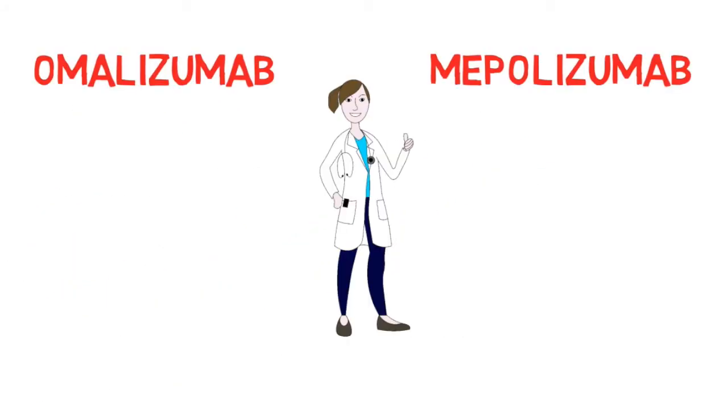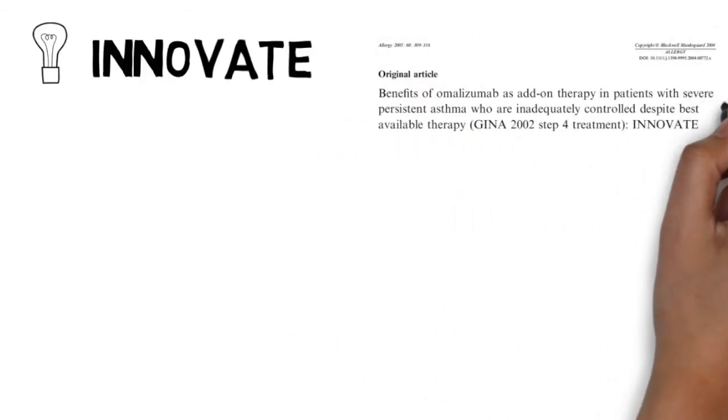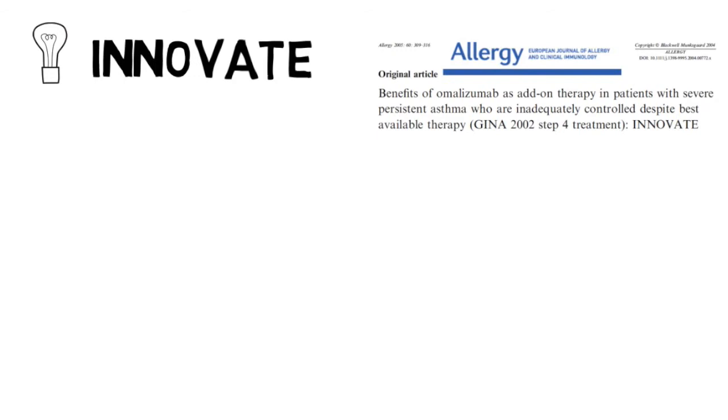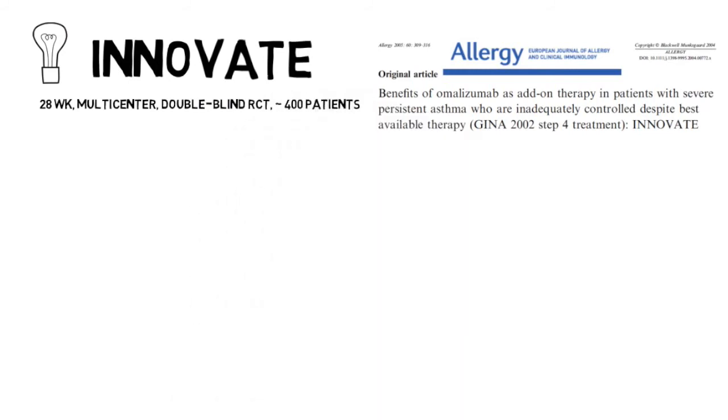Let's take a closer look at the clinical trials supporting these agents. The trials we will cover today include the INNOVATE and EXTRA trials for omalizumab, and the MENSA and SIRIUS trials for mepolizumab, each providing important evidence for the use of these biologic therapies for the treatment of severe persistent asthma. Let's start by reviewing the evidence for omalizumab. The INNOVATE trial, published in Allergy in 2005, assessed the effectiveness of omalizumab as add-on therapy in patients with severe persistent asthma. This was a randomized, placebo-controlled, double-blind study conducted in 419 patients.